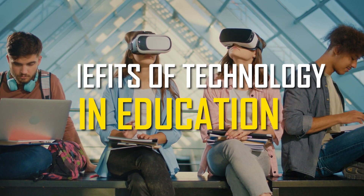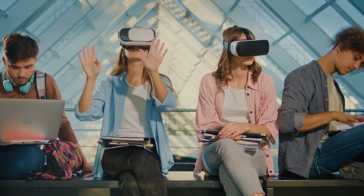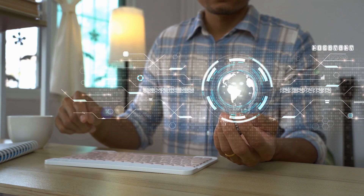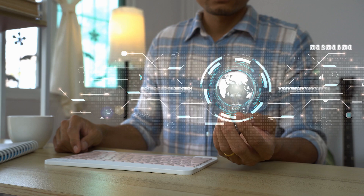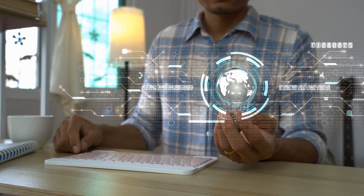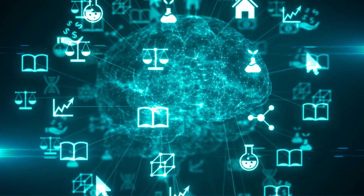Benefits of technology in education. So, what are the benefits of incorporating technology into education? Let's explore a few. Access to information: with the internet at our fingertips, students now have access to an incredible amount of information. You can find answers to your questions, explore new topics, and conduct research with just a few clicks. This makes learning more comprehensive and expands the horizons of knowledge.